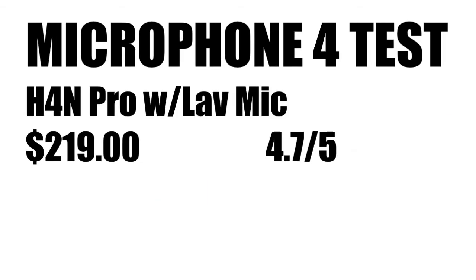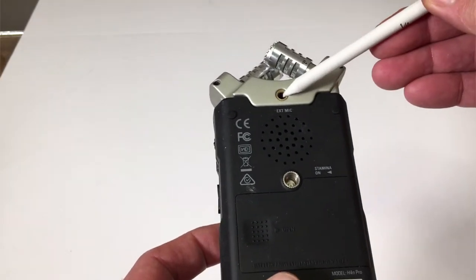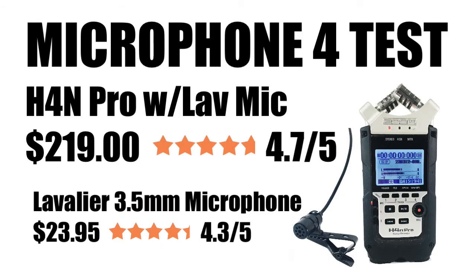This fourth test uses the same Zoom H4N Pro, but with one important change: rather than recording from the internal microphones, this time I've plugged a lavalier mic in. The H4N Pro is $219 on Amazon, but this lavalier mic — there are Amazon links in the description below — is a 3.5mm lav mic at about $23 to $24. Here's where you plug it into the back of the unit, and then you clip the microphone onto your shirt. When you begin recording, it picks up sound from the lav mic, not the internal mics.